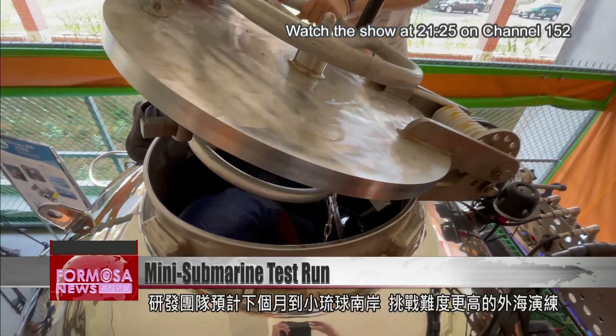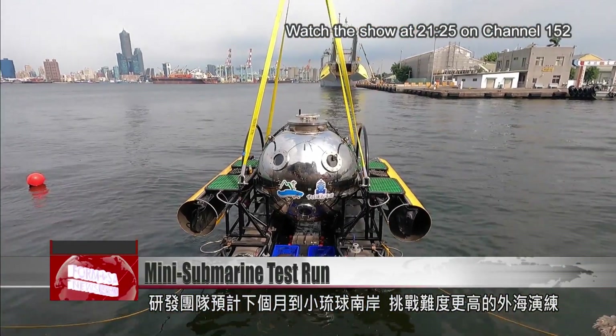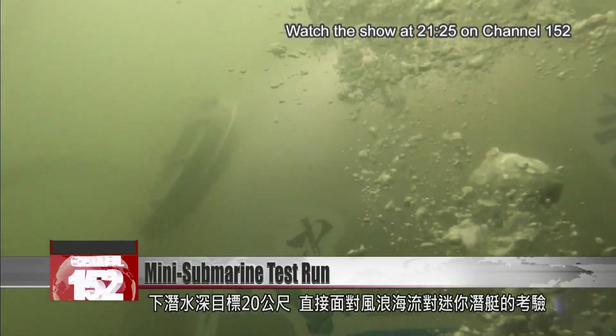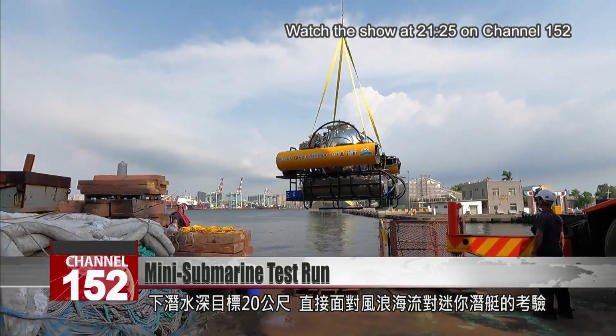The team plans to take the sub to the south coast of Liuqiu Island in October. There, they can try it out on the more hazardous ocean waters, going down 20 meters below the surface and contending with ocean waves and currents.